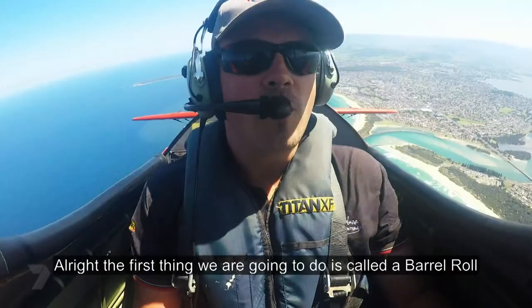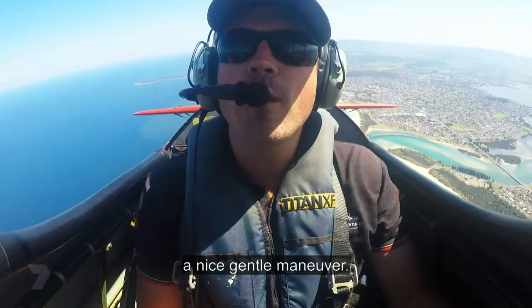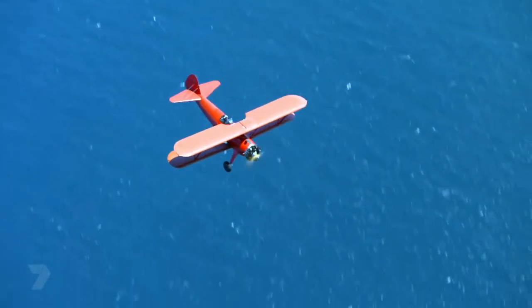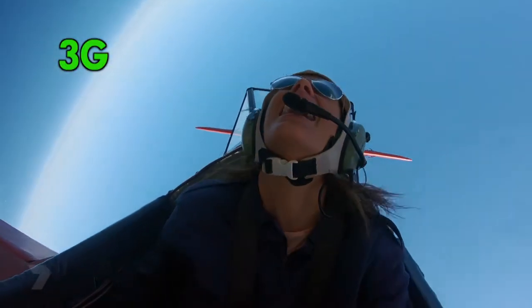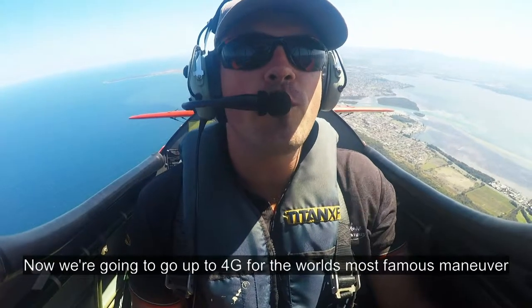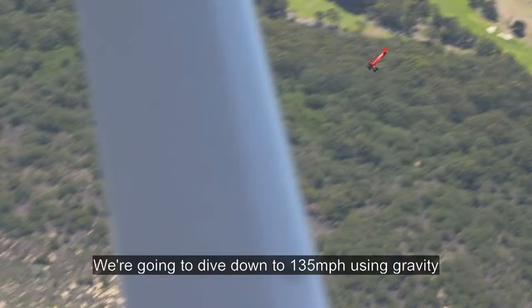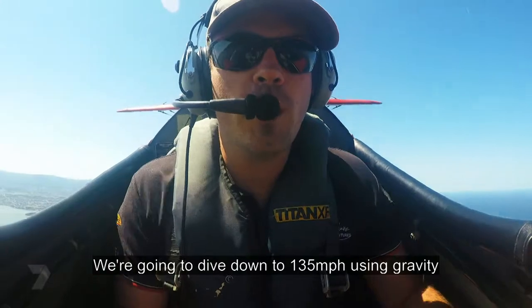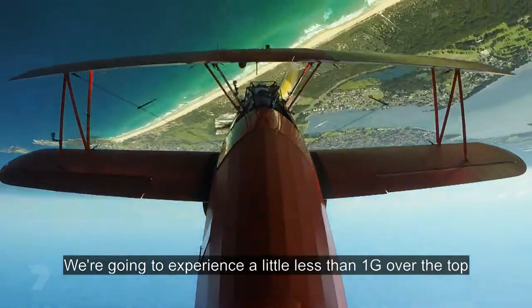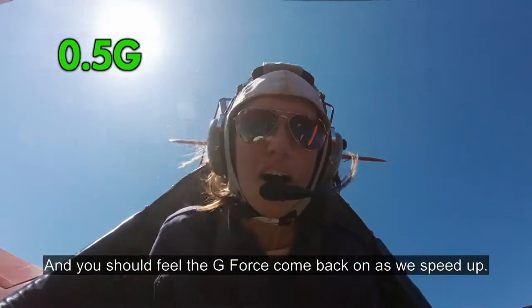I'm not scared at all. The first thing we're going to do is the barrel roll — a nice general manoeuvre, and you can feel up to about two and a half, three G as we pull into the pivot. And back out we come. Now we're going to go up to 4G for the most famous manoeuvre, the loop the loop. We're going to dive down for 135 miles an hour using gravity, and up we come. 4G — there it is. It's a little less than 1G over the top, and you're going to feel the G-force come back on as we speed up.